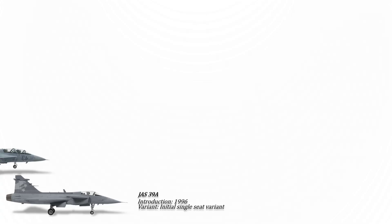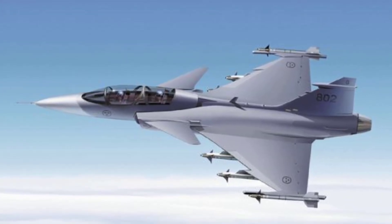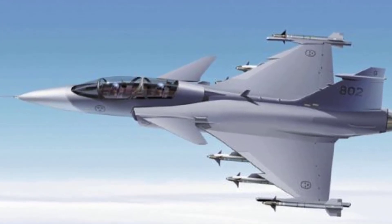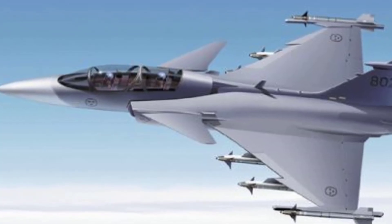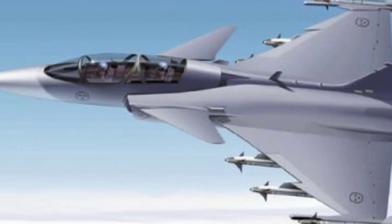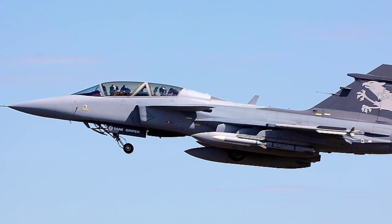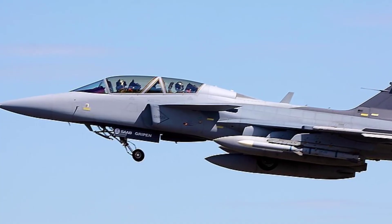The Gripen B, or JAS-39B, serves as a two-seat version derived from the 39A, primarily utilized for training, specialized missions, and pilot-type conversion. Similar to the Gripen A, the Gripen B is outfitted with an advanced avionic suite comprising a pulse Doppler radar, electronic warfare systems, and various sensors to enhance situational awareness and targeting capabilities.